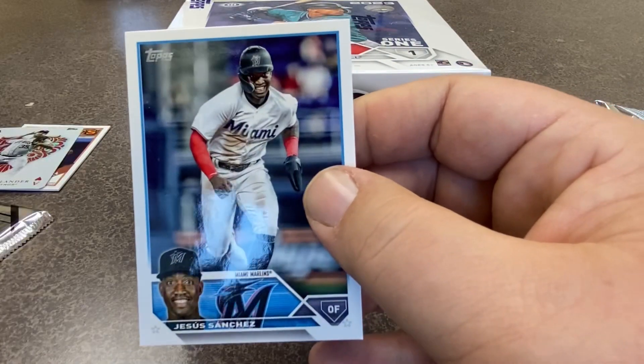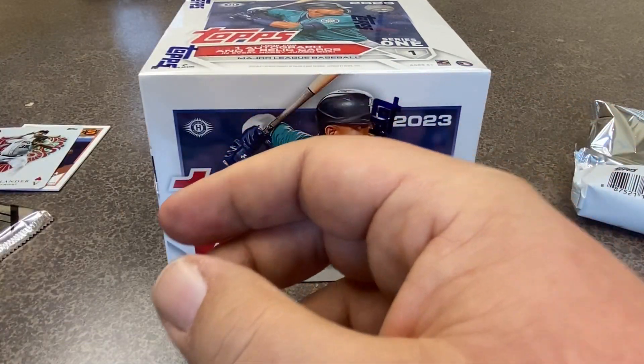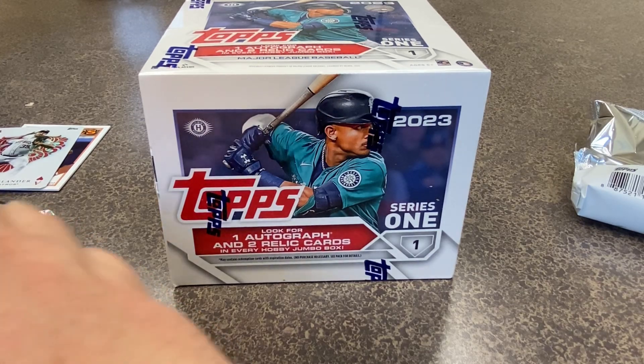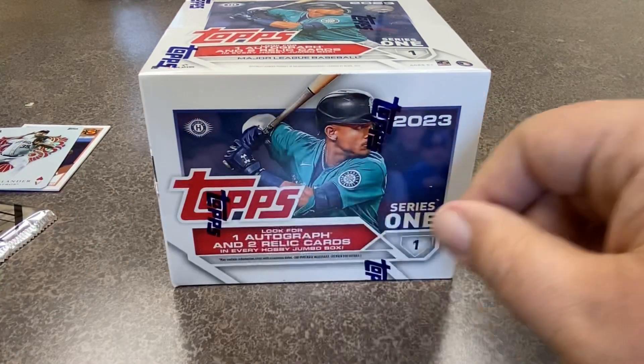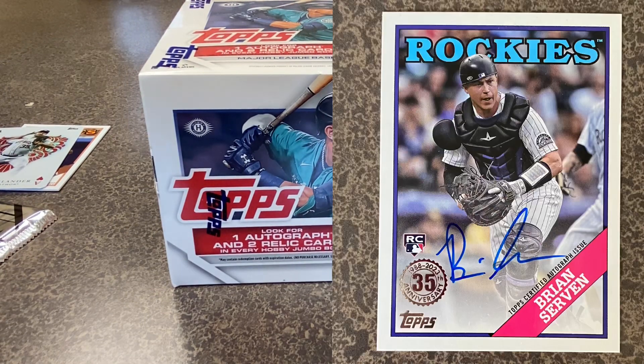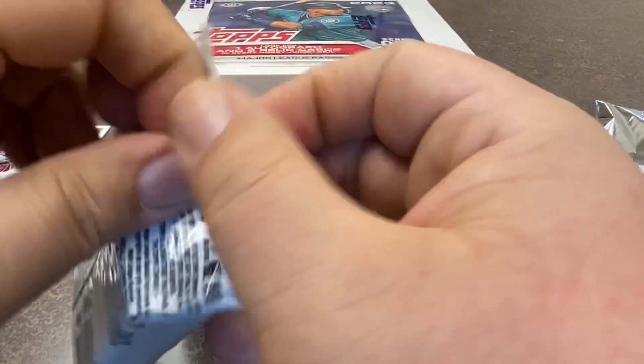I certainly got one of the two rookies I'm most excited about — between him and, of course, Gunnar Henderson. And you know what? We're going to open one more pack just for fun. I'm going to actually open the rest of this box off-camera, but I will let you know who the autograph is. You get one autograph card per jumbo box and two relics in each box as well. Here's one more pack.